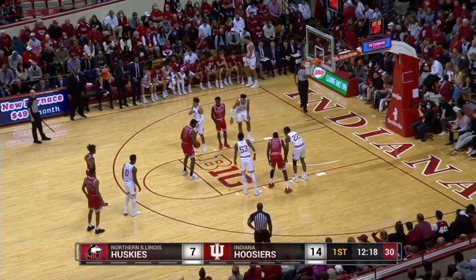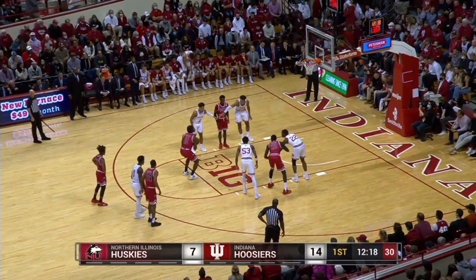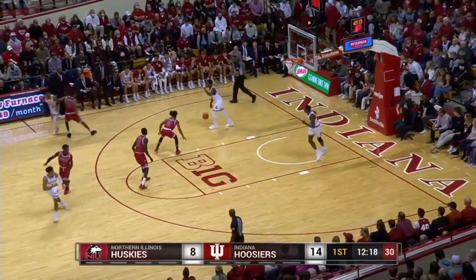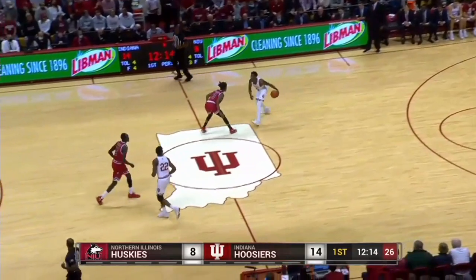O'Connor was a 67% shooter last year and hit two out of four the other night against Washington. Geronimo in for Indiana, Jordan in the ballgame for the first time. Shot on its way — it's good. So he hits one of two, his first point of the game. 14-8 Indiana.